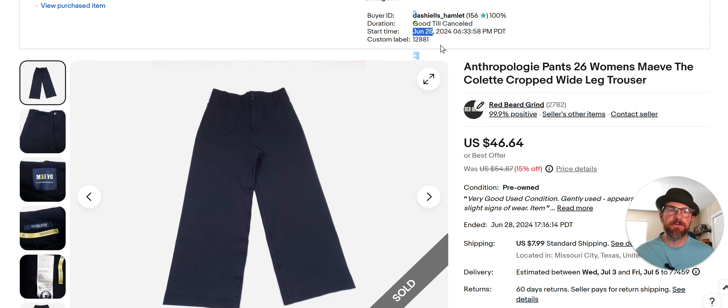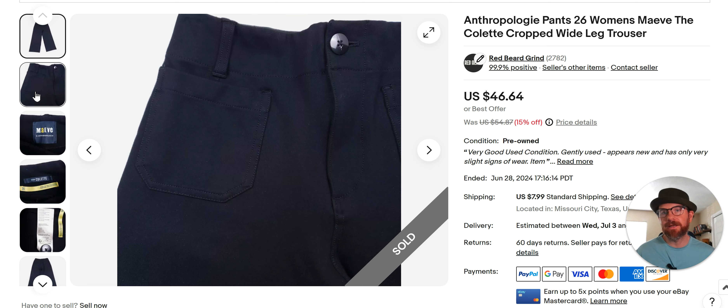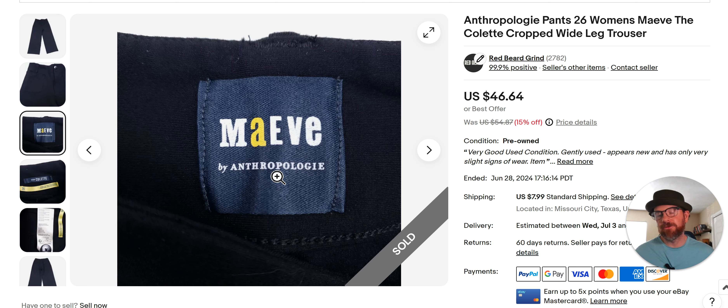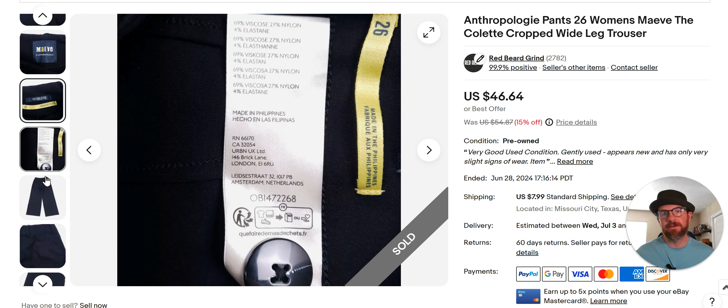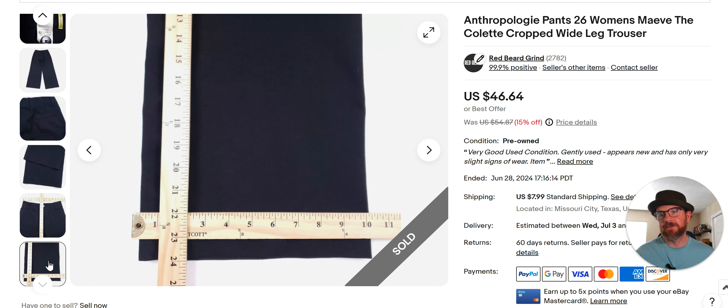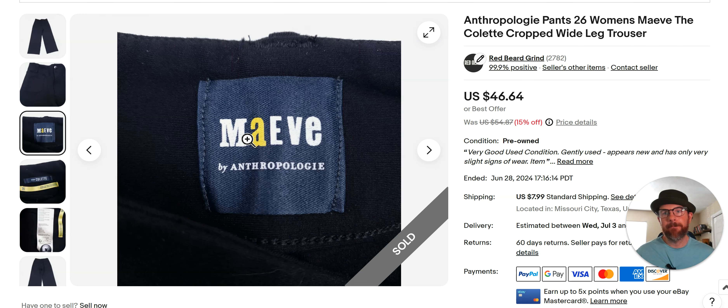These went fast. I listed these June 25th and they already sold. I wish they weren't on sale, but that's the way it goes. I sold these for $46, bought them for $6.99 at Goodwill. It's Maeve. I don't normally shop women's pants, but these were actually in the men's section. When I felt them, I was like hey, that feels nice. So I just comped it because it had the name. It's easy to comp stuff when it has a name on it. The sell-through rate was really, really good, and the sell price was really good too. So I picked them up — it was a fast flip, a good sell. Keep an eye out for Maeve by Anthropologie.